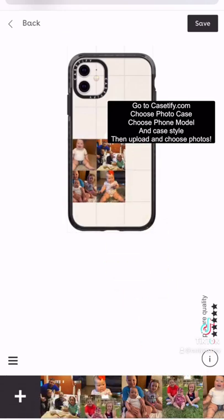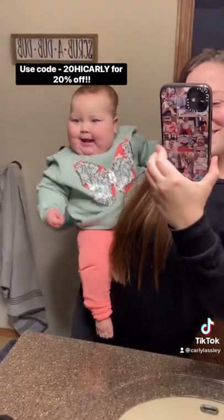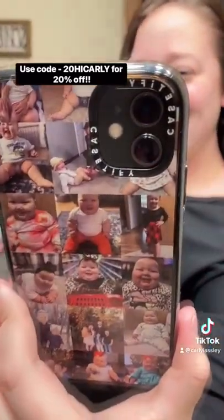You guys can use code 20HiCarly for 20% off. And obviously Madison's super excited about it.